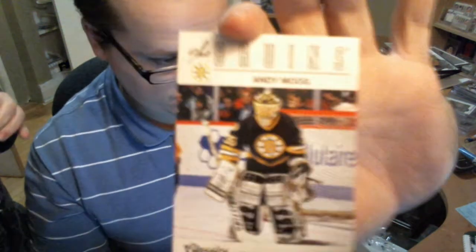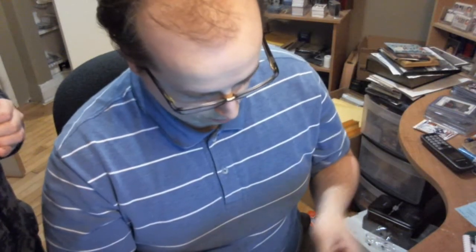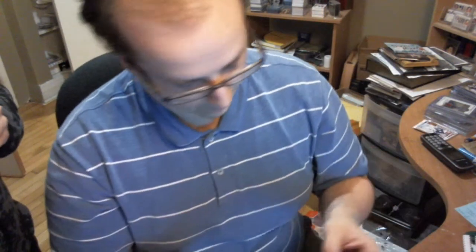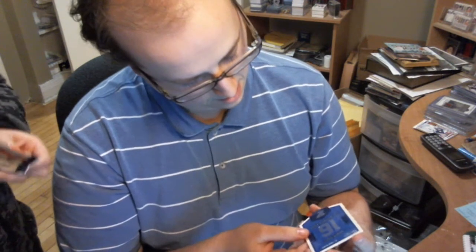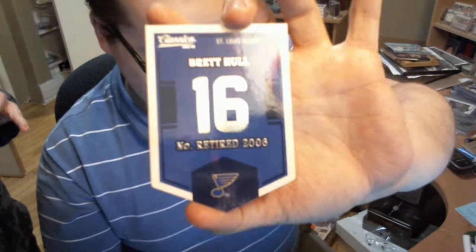Here are what the base cards look like. Andy Moog here, Chris Chelios, Brett Karch. Got an autograph of Daryl Sutter. And we have an insert.